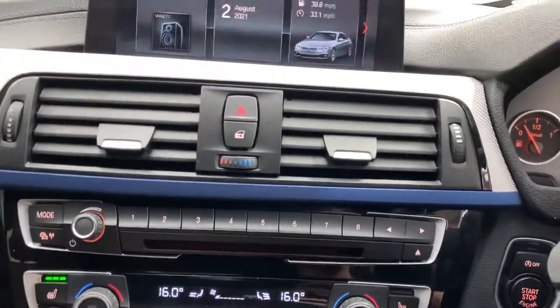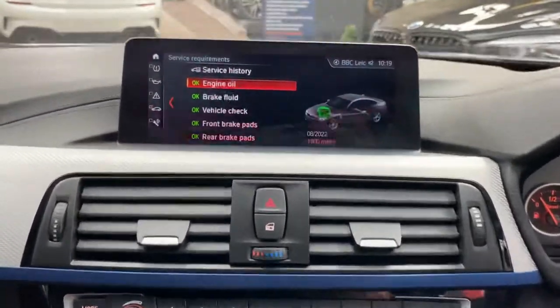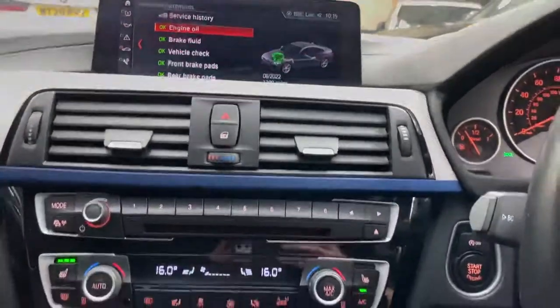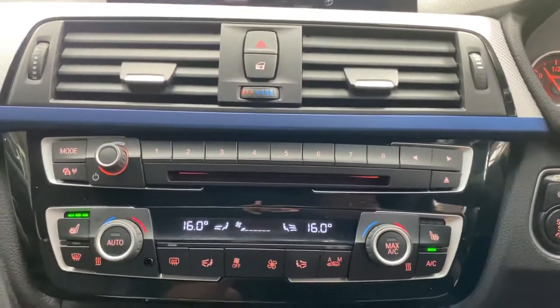Going over to the vehicle status menu, you can see all items are in green. It is coming up for a service — about 1,300 miles away — and we're going to be servicing the car in-house and updating the service history accordingly. It's got a dual climate control system with front heated seats.